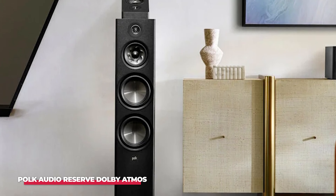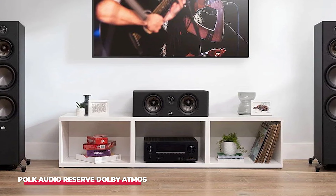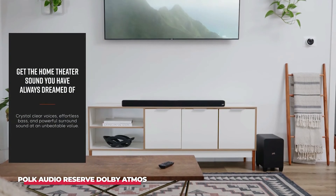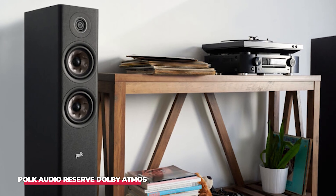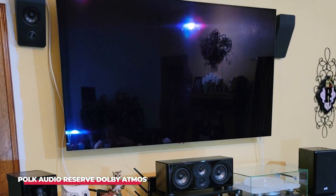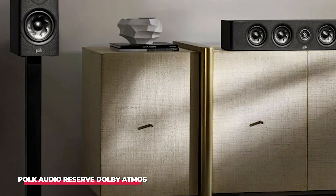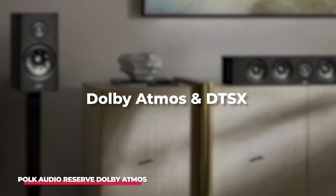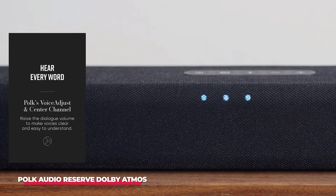Embracing the sophistication of wired systems doesn't mean forsaking modernity, as exemplified by the Reserve Dolby Atmos Speaker Bundle. This bundle combines the elegance and sonic excellence of the Polk Audio Reserve Series with cutting-edge Dolby Atmos technology, ensuring a captivating audio journey. At the heart of this system are the R700 floor-standing speakers, renowned for their sleek design and pristine sound reproduction. These speakers are complemented by the R900 up-firing speaker modules, strategically positioned atop the R700s to deliver immersive height effects characteristic of Dolby Atmos and DTS:X formats. Paired with a robust AV receiver, this setup transports listeners into a three-dimensional sonic realm.